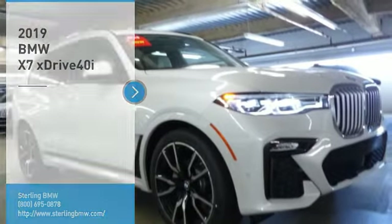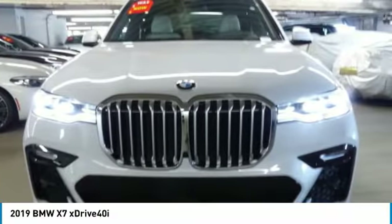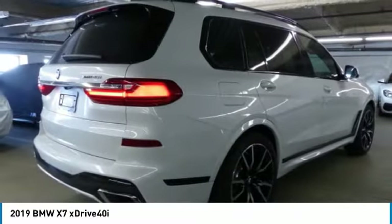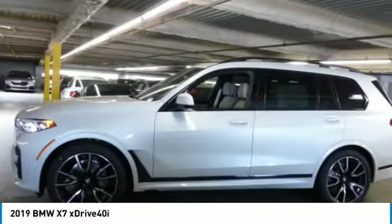You are going to love the 2019 X7. The BMW X7 is sure to excite those looking for a full-size BMW SUV. Third-row seating, coupled with the latest technology and upscale interior features, make this a must-see for anyone looking for a luxury SUV vehicle.